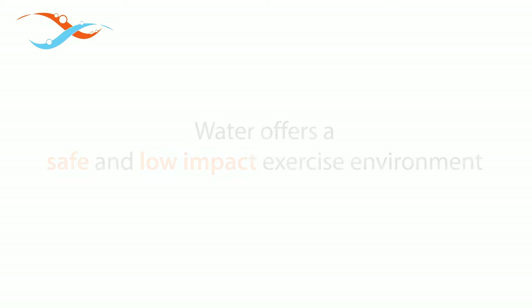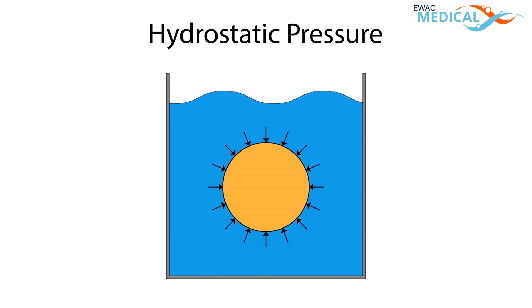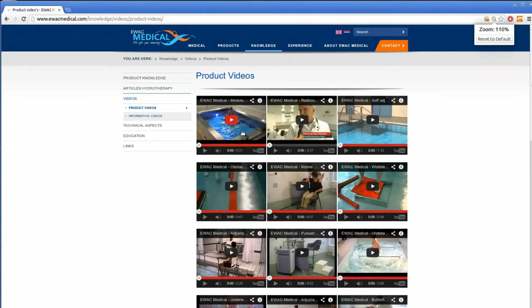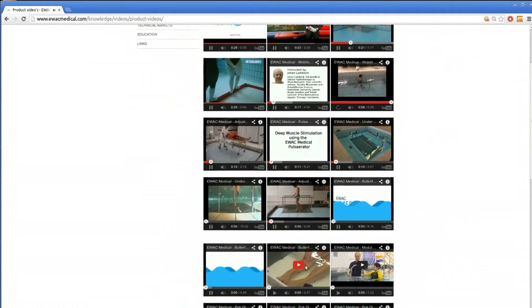In this video we will demonstrate the fact that water offers a safe environment, which is very suitable for water-based rehabilitation. At EWAC Medical we tell you that water offers a safe and low-impact exercise environment, and then we go on about buoyancy, hydrostatic pressure and a bunch of other effects that play a role in hydrotherapy. If you have seen a few of our videos on YouTube, you probably know what I'm talking about — lessons about physics and physiology and all kinds of applications for hydrotherapy.